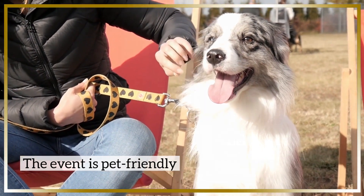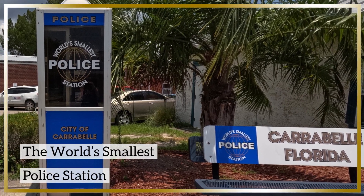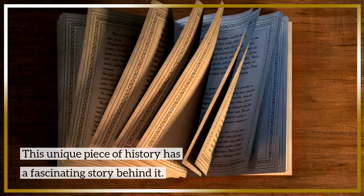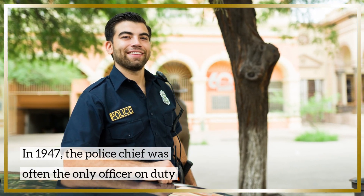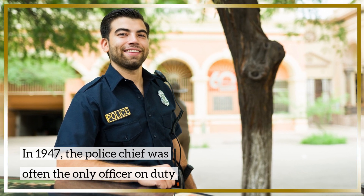After sampling some local treats, head downtown to one of Carrabelle's most unique attractions: the world's smallest police station. This unique piece of local history holds a fascinating story behind it. In 1947, the police chief was the only officer on duty during the day, so he had a lot of responsibilities, including pumping water for the tugboats at the dock.